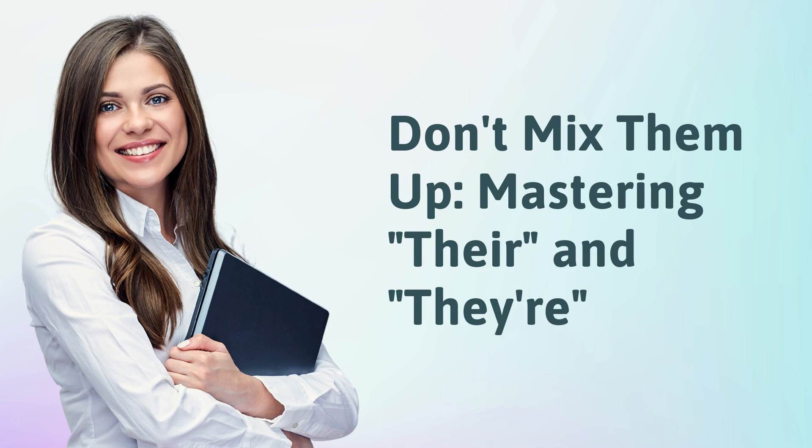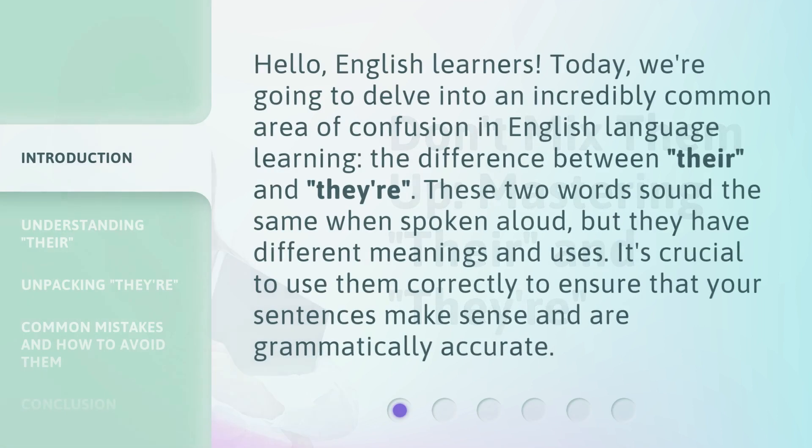Don't mix them up. Mastering 'their' and 'they're.' Hello, English learners. Today, we're going to delve into an incredibly common area of confusion in English language learning: the difference between 'their' and 'they're.'